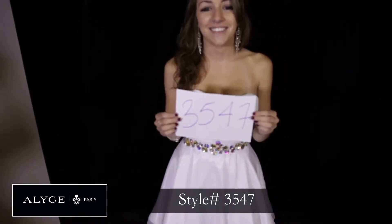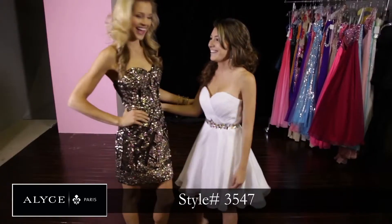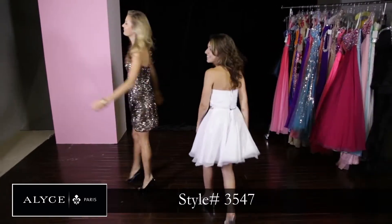She looks super cute in this white 3547 dress — another white addition. It has the fun, flirty bottom with the iridescent stones in the center, which gives it that elegant look.